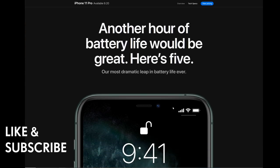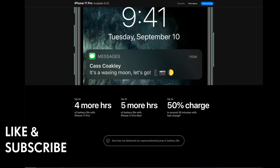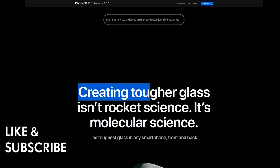You get up to four more hours of battery life with iPhone 11 Pro, and up to five more hours with the iPhone 11 Pro Max — the most dramatic leap in battery life ever. Fast charge delivers up to 50% charge in around 30 minutes.